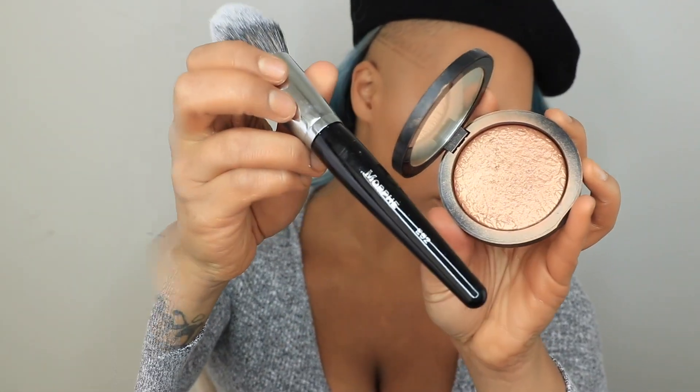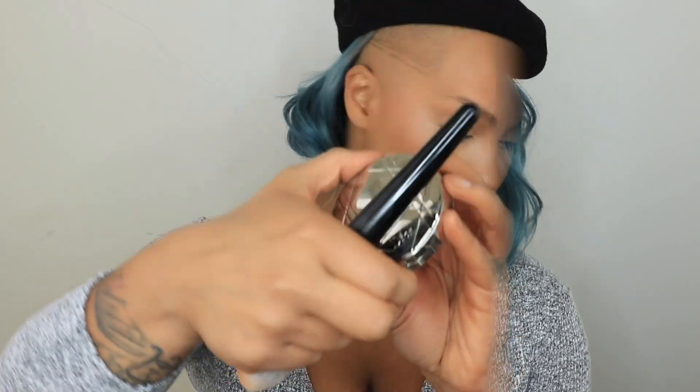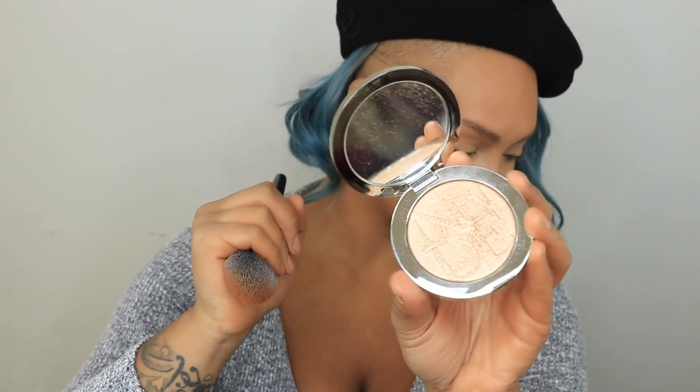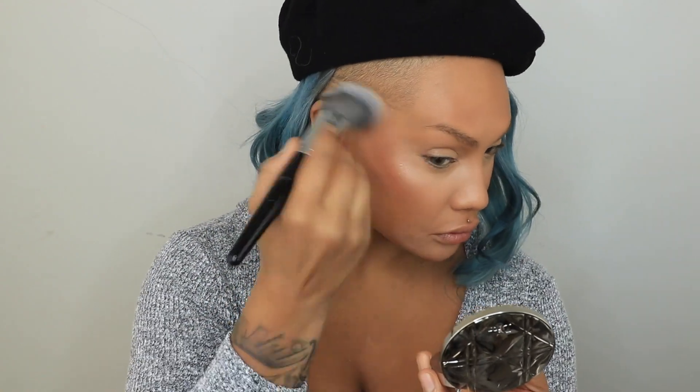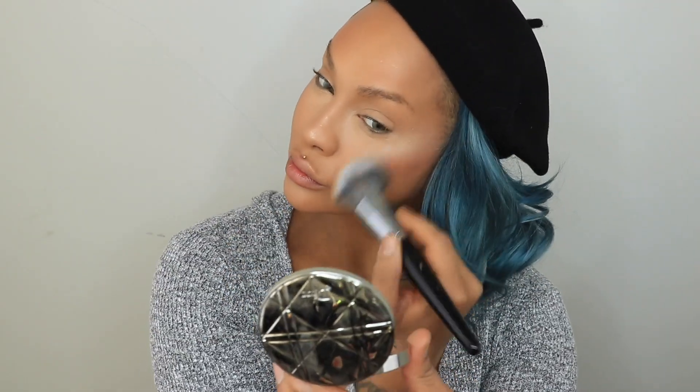With my Morphe E62 brush and the Nova highlighter from Melt Cosmetics, I'm doing a really soft highlight today. I'm using this darker one first to warm up my skin tone and highlight anywhere I want a glow without looking too highlighted and frosty. Then I'm going in with a Dior nude skin air show highlighter on the same brush, hitting the highest points of my face — top of the cheekbones, down the center of the nose, and top of the lip.